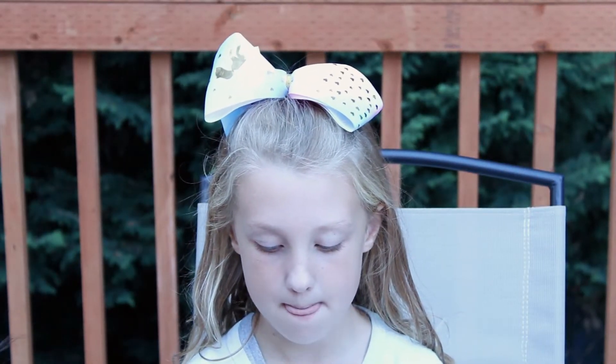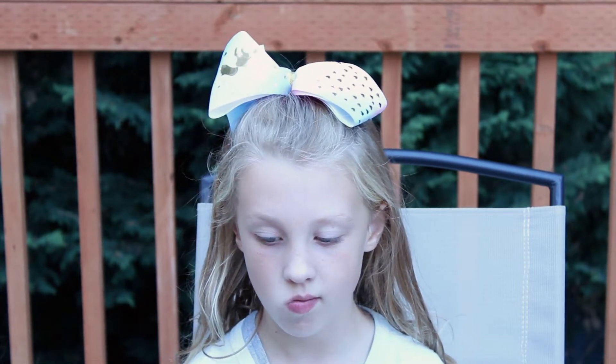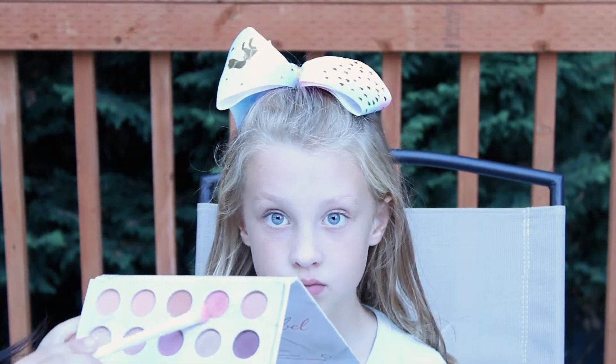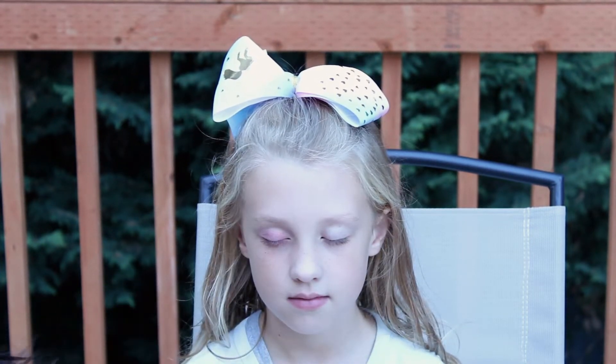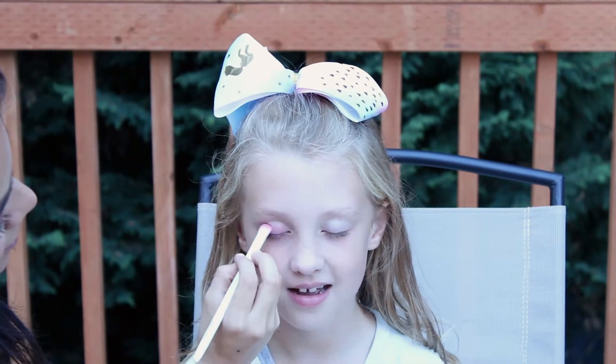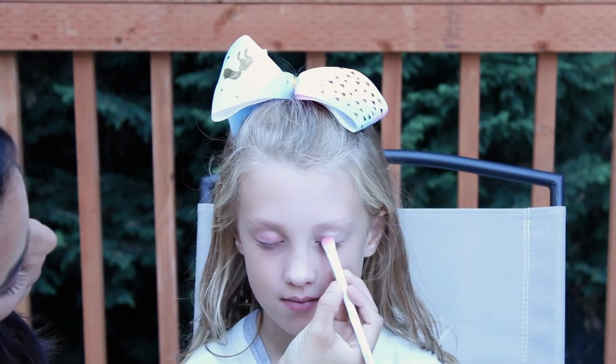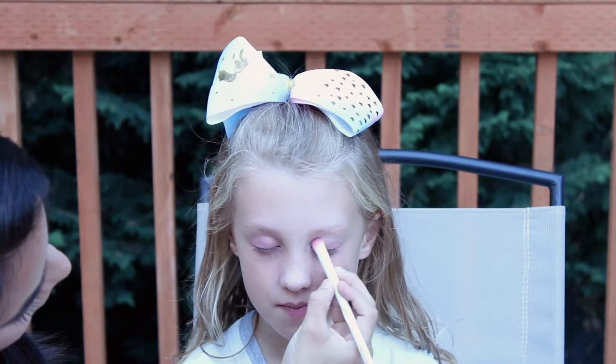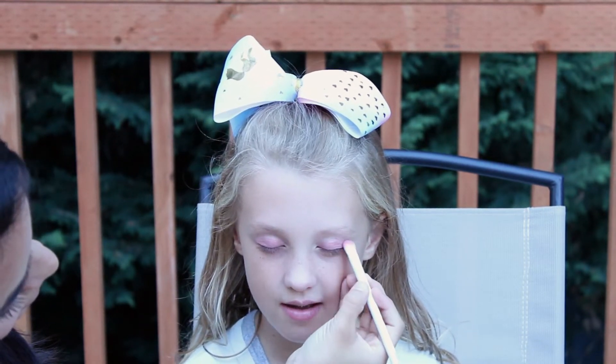We're going to get started with eye shadow, and for the eye shadow she wanted something pink, so we're going to do this color right here. So, do you play any sports, Ariella? I do gymnastics. What's your favorite thing to do in gymnastics? Bars and beam.